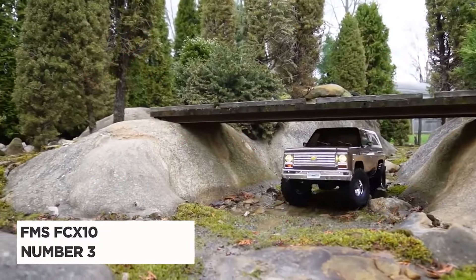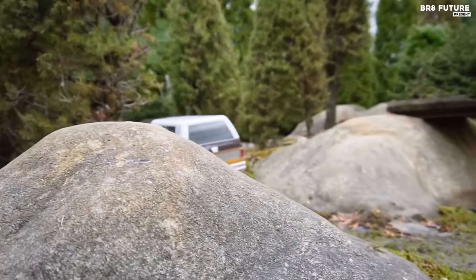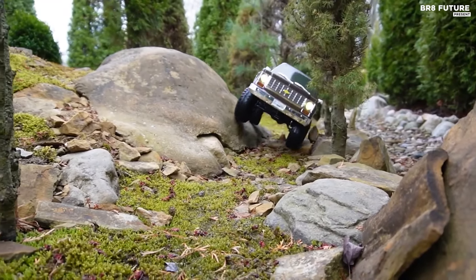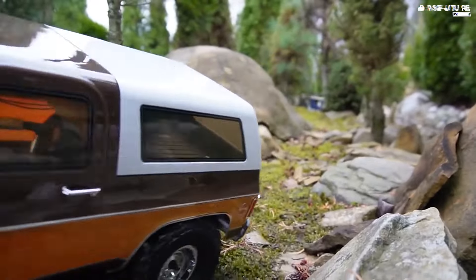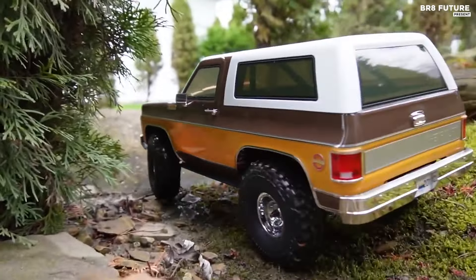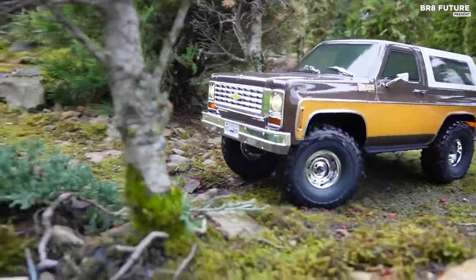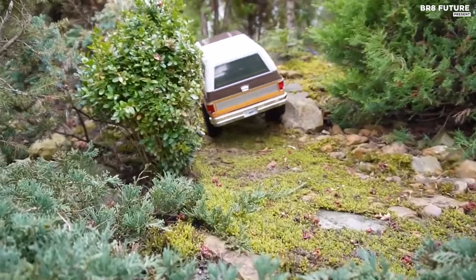The FMS FCX10 1/10th Scale K5 Blazer is a standout in the world of RC crawlers, earning its place as the third-best 4x4 RC crawler. This model, officially licensed by GM, captures the essence of the classic Chevy K5 Blazer with meticulous detail. The FCX10 chassis, a product of two years of development, combines a compact layout with robust performance and ease of maintenance, reflecting the best practices from leading brands.